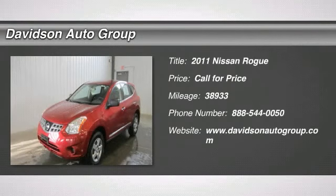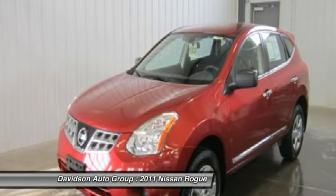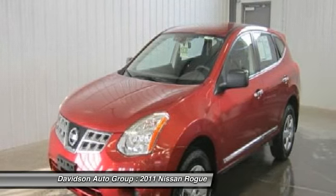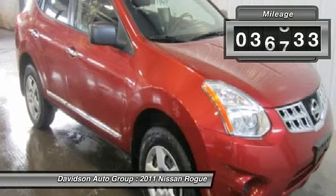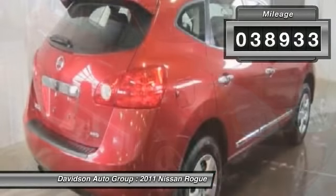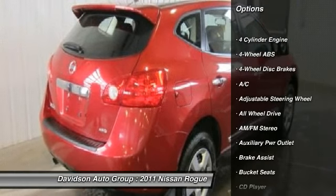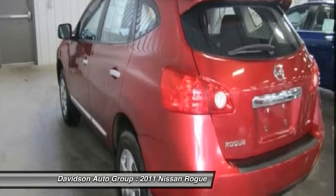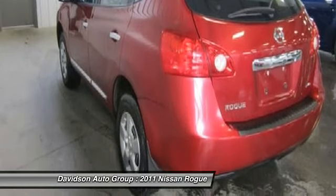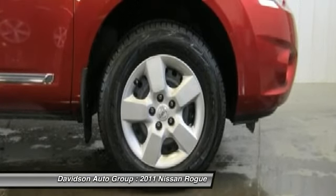Excellent condition, fuel efficient, 26mpg highway slash 22mpg city. S trim, Cayenne Red exterior and black interior, all-wheel drive, iPod MP3 input, CD player, Cayenne Red black seat trim, overhead airbag. Clean auto check report. Key features include all-wheel drive, iPod MP3 input, CD player, rear spoiler, keyless entry, child safety locks, electronic stability control, and bucket seats.